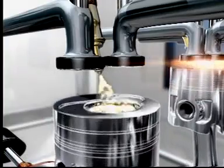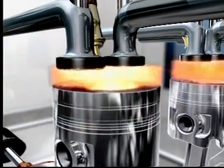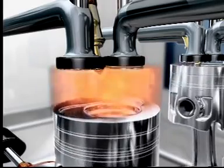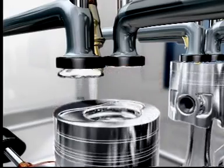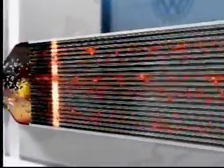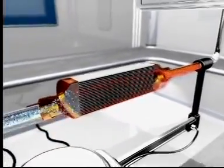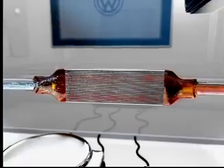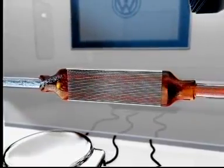The diesel engine then works with a lambda-controlled after injection, which increases the exhaust temperature for a short time to about 620 degrees. All of the soot deposited in the filter is now converted into carbon dioxide through oxidation. Following this regeneration, the particulate filter is again ready to cleanse the particles of soot from the diesel exhaust.